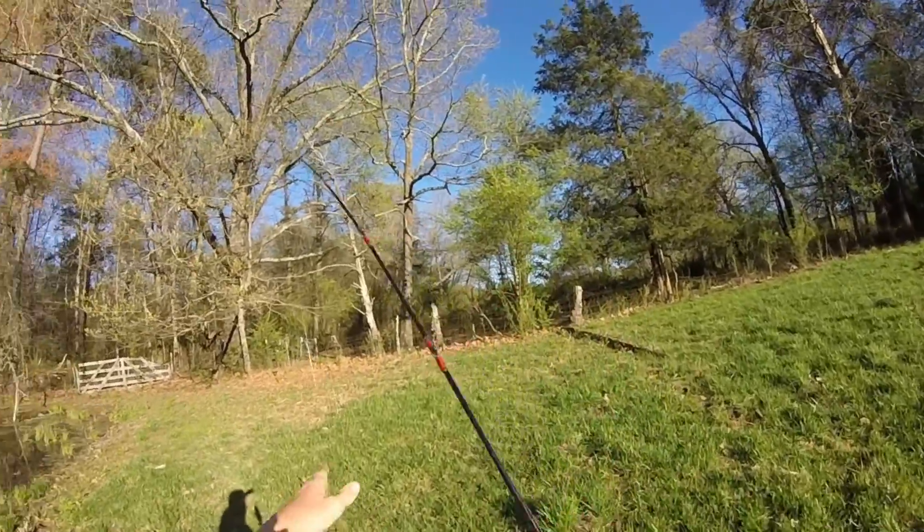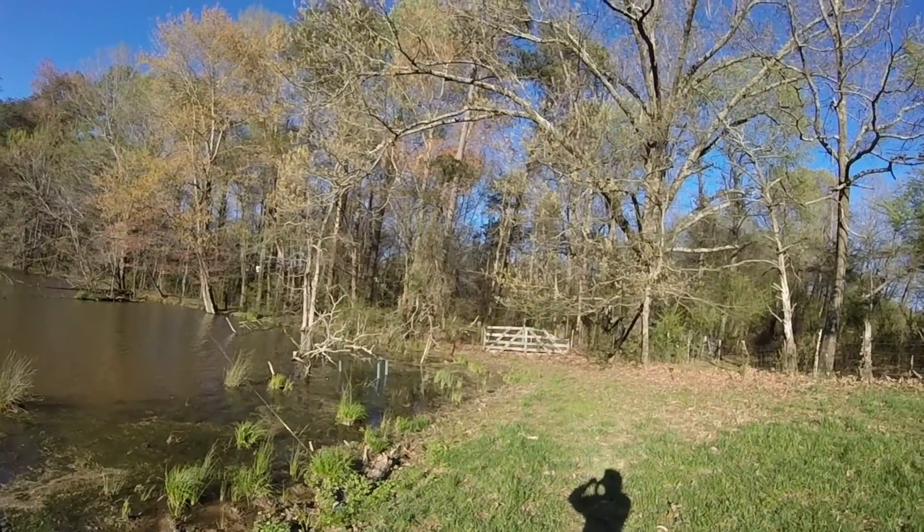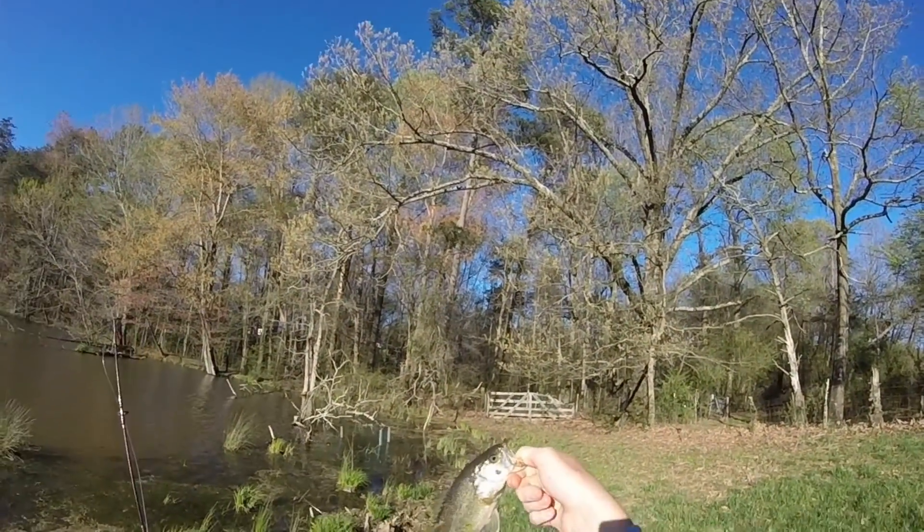That did it right there on my second cast. Probably just should have turned the camera on before I started fishing it. Really small bass, but it counts.